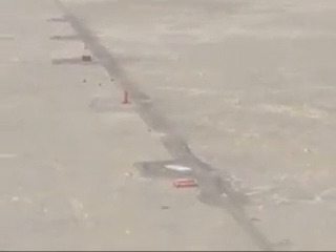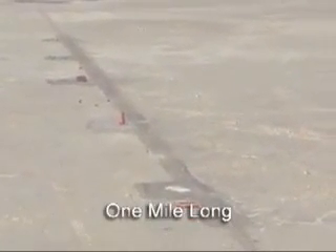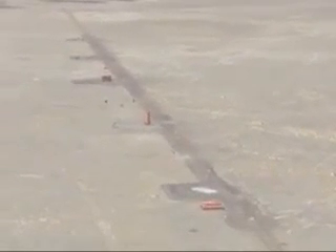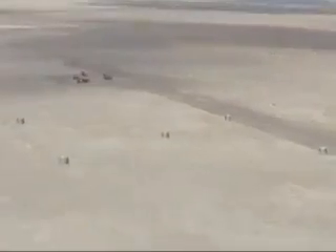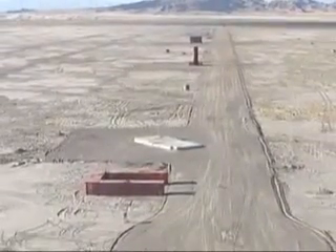The B-2 target complex was designed to represent an airfield and is just under one mile long by 100 to 200 yards wide. Nine pads were constructed to simulate an aircraft revetment, helicopter pad, tower, vehicle park, a building, a hangar, an SA-6 site, a petroleum storage area, and a scud site. In addition, there were two simulated runways on either side of the paths.